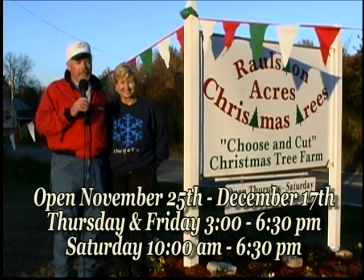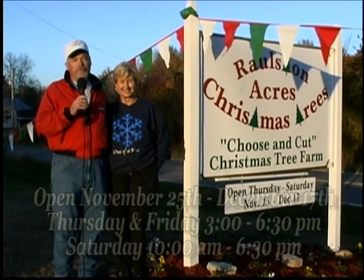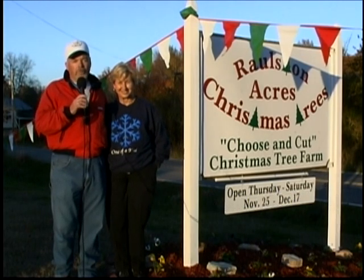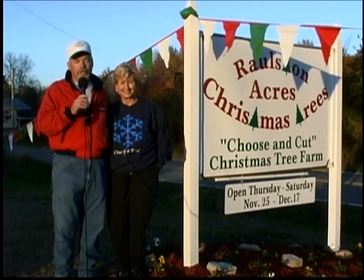We have very nice, friendly employees. We've got a lot of things to do here on the farm, and we have varieties of trees to pick from. We certainly would like for you to become a part of our Christmas memory here this year. One of the things we try to do here at Ralston Acres is to promote a family atmosphere — we want you to come here with your family and create the Christmas memory you want for you and your loved ones.